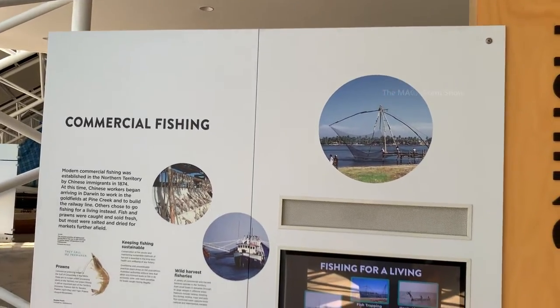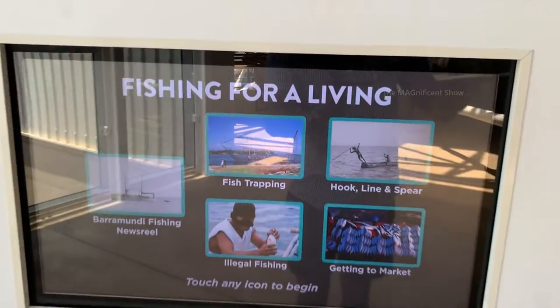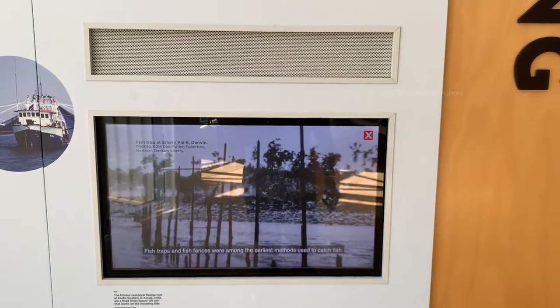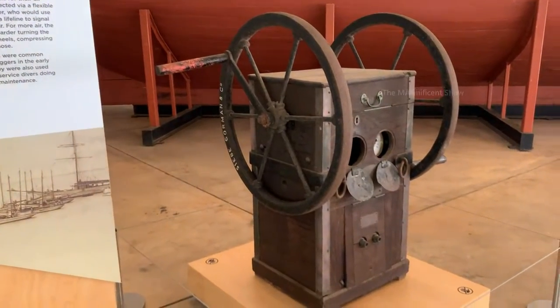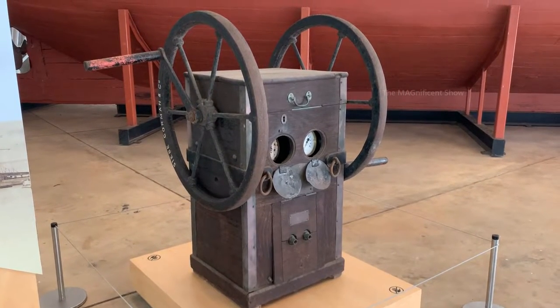They have given some information about commercial fishing here. Look at this interactive monitor — when you touch something you can learn about it, which is very cool. You can see a few more boats and catamarans behind me. This is a diving pump — it can be manually operated and was used in the early 19th century to supply oxygen for people who dived into the sea in search of pearls.